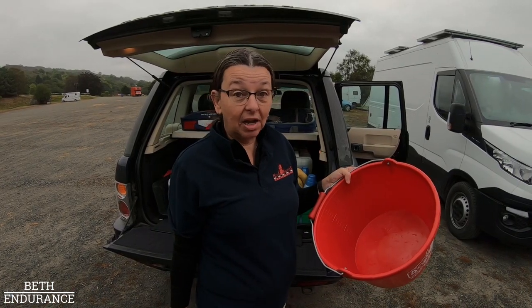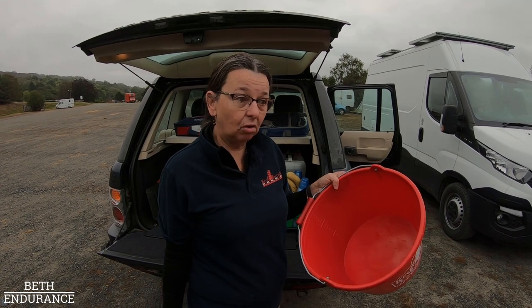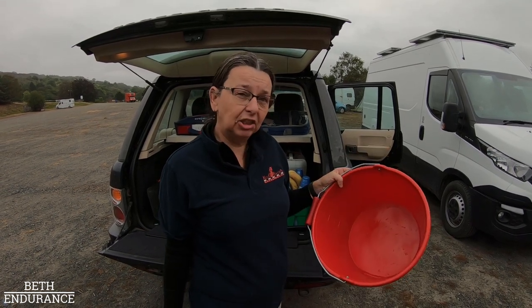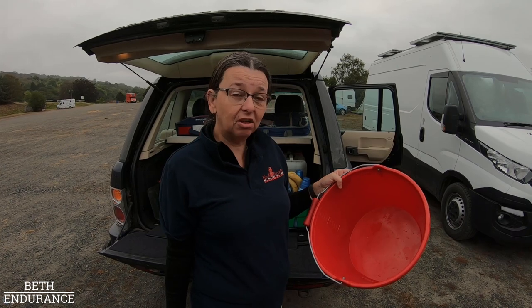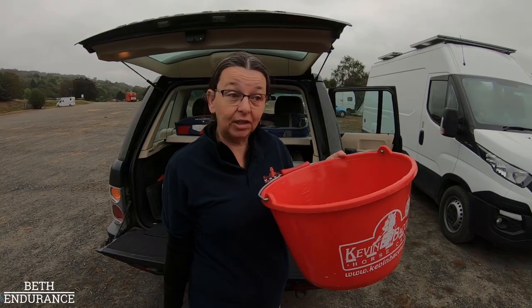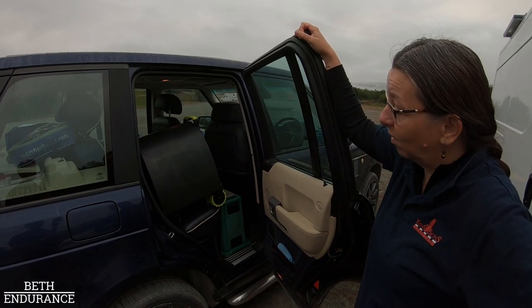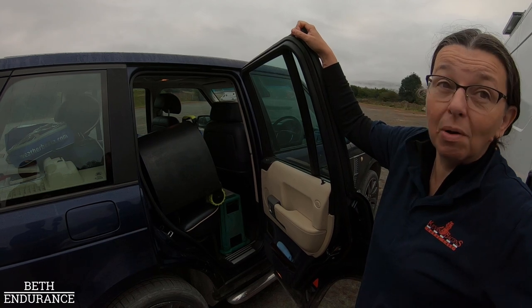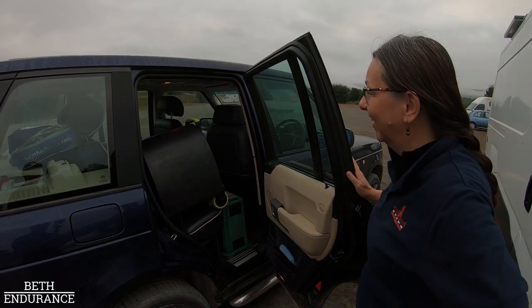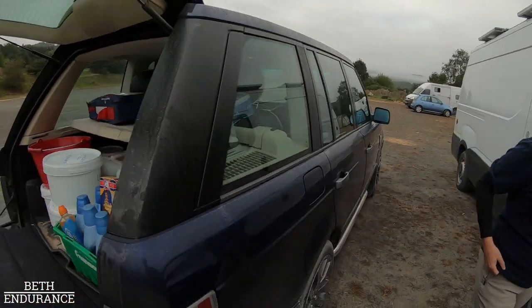We don't mind crewing other people - we'd rather crew somebody who is crewless and finding things a bit stressful. Obviously you want to be careful because you don't want to share buckets with horses you don't know, so we take a spare bucket so other ponies can have drinks. It won't look like this later - even though we know where we put everything, I can guarantee we won't be able to remember where something is. It will be everywhere.